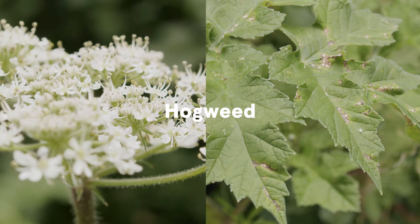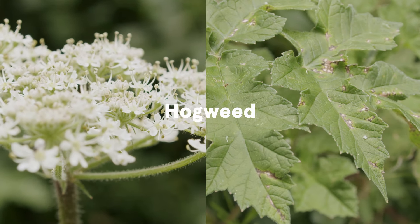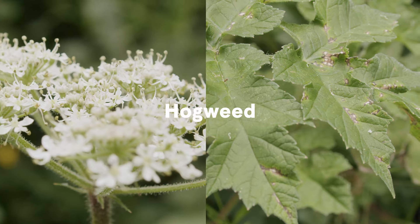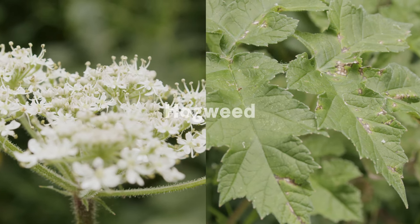Hogweed also has flowers that look very similar but the leaves are different, and the plant is a single tall erect herbaceous plant rather than a bushy shrub like the elderflower.